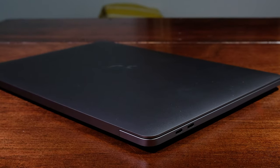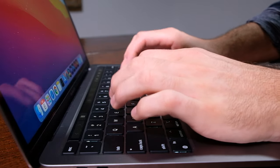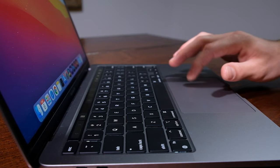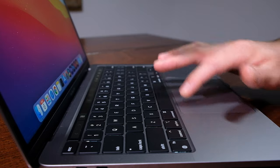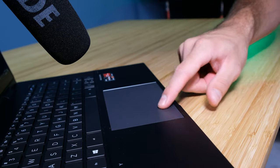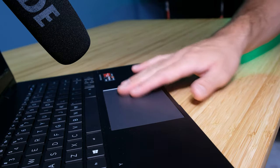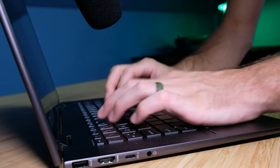The keys are soft, quiet, and have a snappy key press. However, the click on the MacBook Pro is actually a vibration click rather than an actual manual click like on the HP Envy x360, so it's going to be a quieter laptop. The HP Envy x360 will be quite noisy as far as the click is concerned compared to the MacBook Pro.